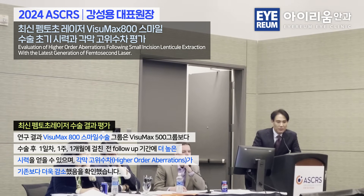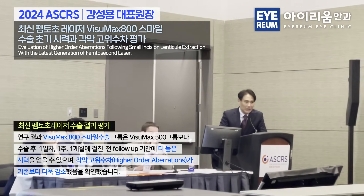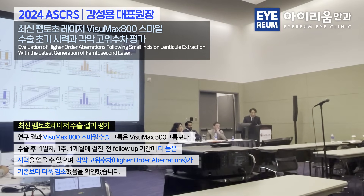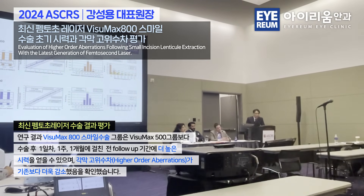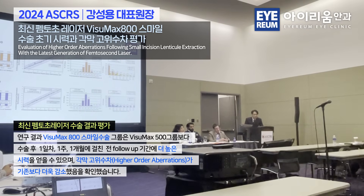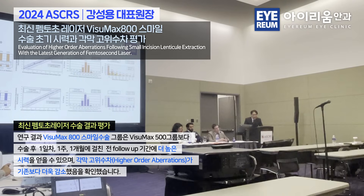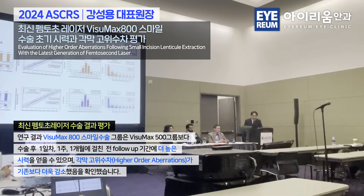At one month, both UDVA and CDVA were significantly better for the Visumax 800. They showed comparable predictability and refractive astigmatism, but the Visumax 800, looking at cumulative signaling, saw almost 40% achieving 20/16, while the 500 showed only 13% at one month.